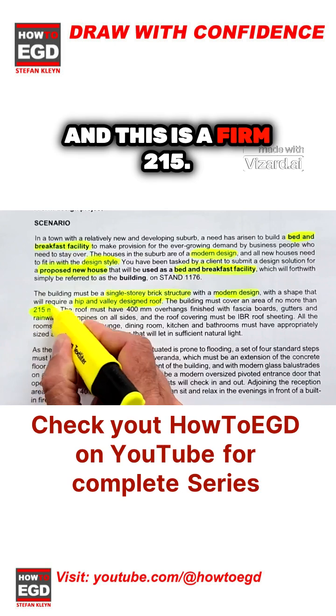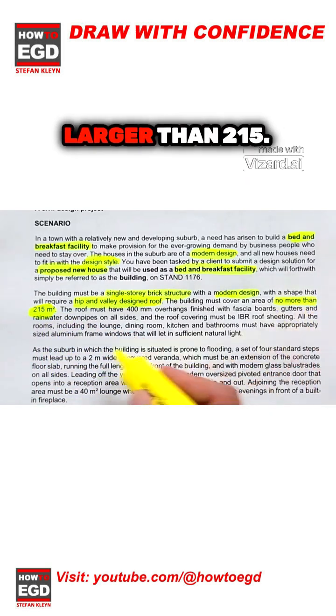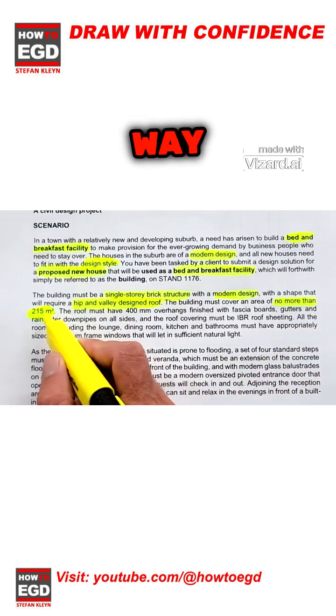The building must cover an area of no more than 215 square meters — and this is a firm 215. There's no way yours can be larger than 215. Maybe 216 will be fine, but when you get to 230, 240, you're way over. 215 is your limit.